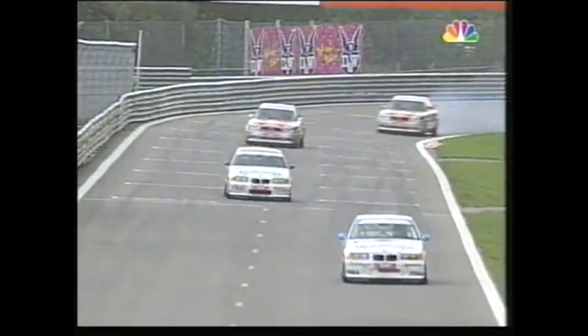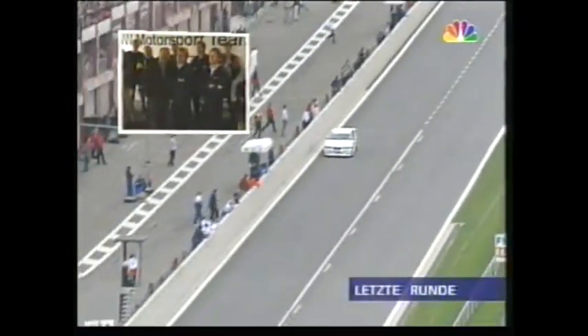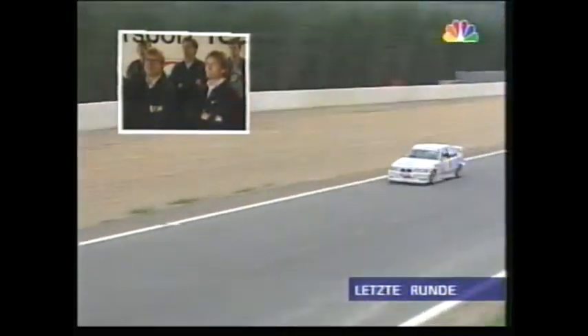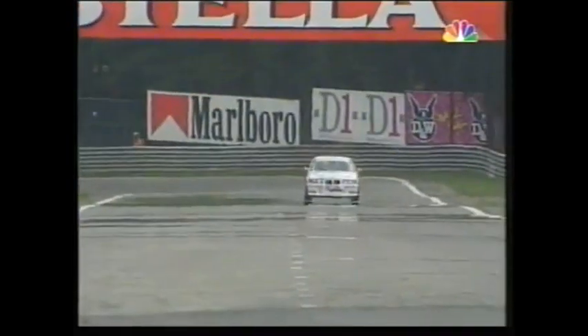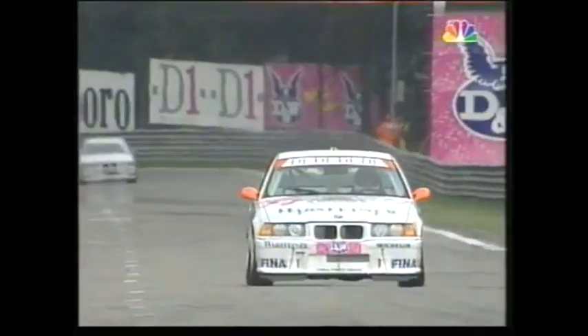That smoke still billows as they come into the bus stop chicane, where it's so easy to make a mistake — hop over the kerbs or even miss the chicane. And up then towards the famous La Source hairpin. There you see Cicotto crossing the start-finish line, going on to what the screen tells me is the last lap.